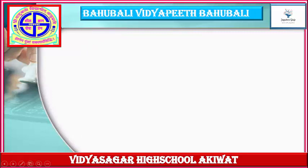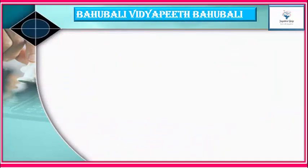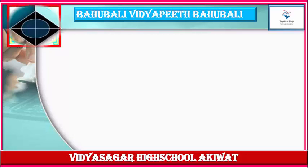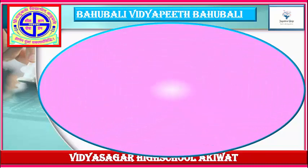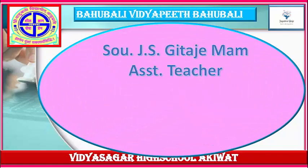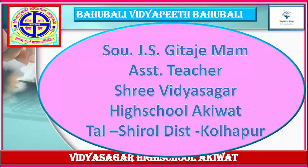Welcome to Bahubali Vidyapit, Bahubali Sri Vidya Sagara School, Akkiwaad. Welcome to our e-learning class. I am S.J.S. Gita J.M., Assistant Teacher, Sri Vidya Sagara School, Akkiwaad, Taluka Shiro Grishti, Kollapur.